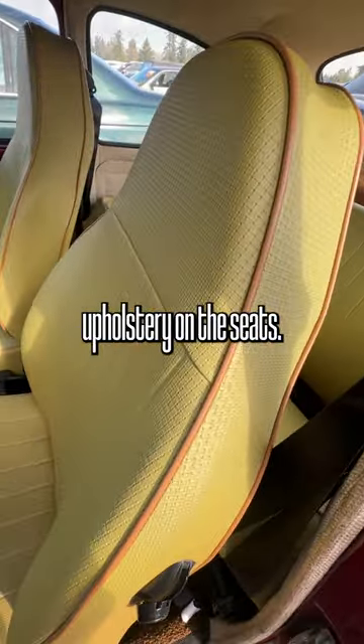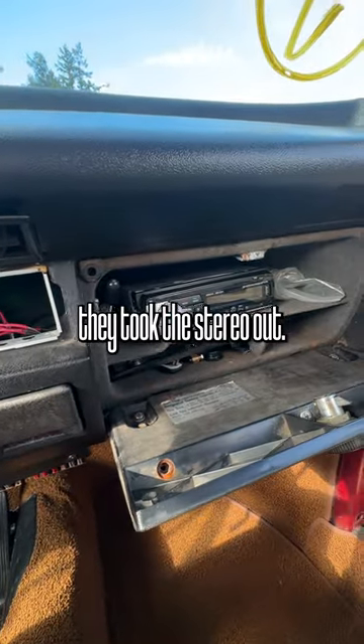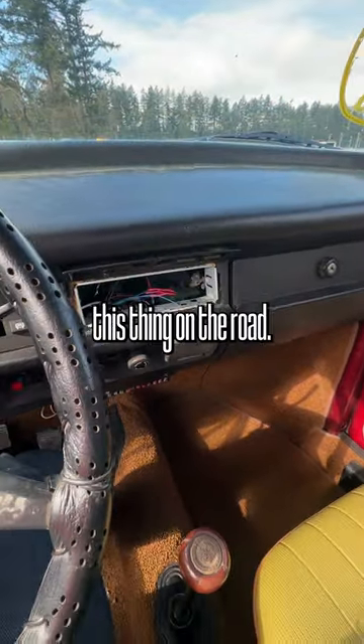Look at the reupholstery on the seats. It looks like somebody's rummaged through here already, and I don't know why they took the stereo out. I'm not saying this thing is perfect by any means — it just shows a level of dedication that somebody had to keep this thing on the road.